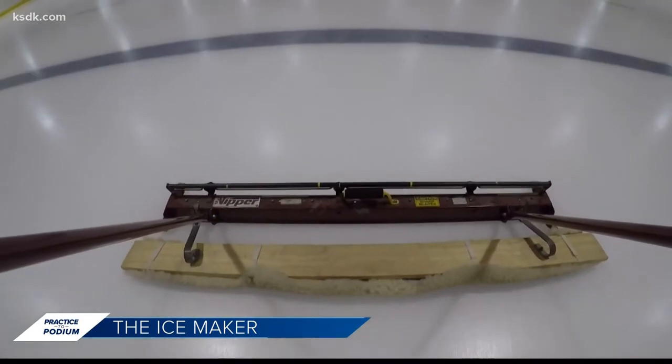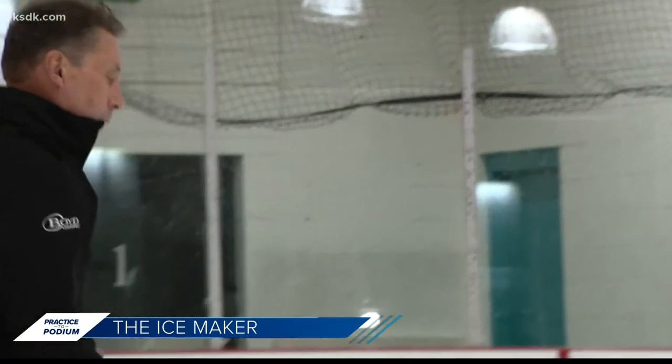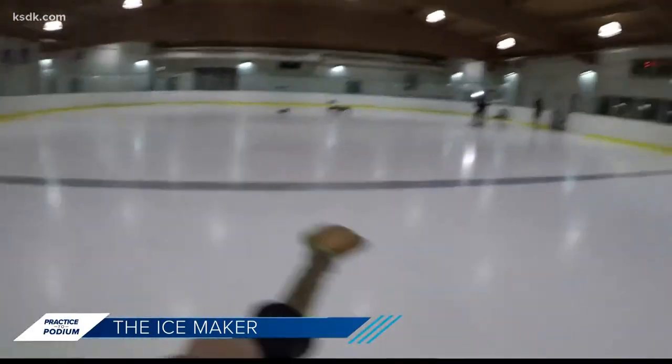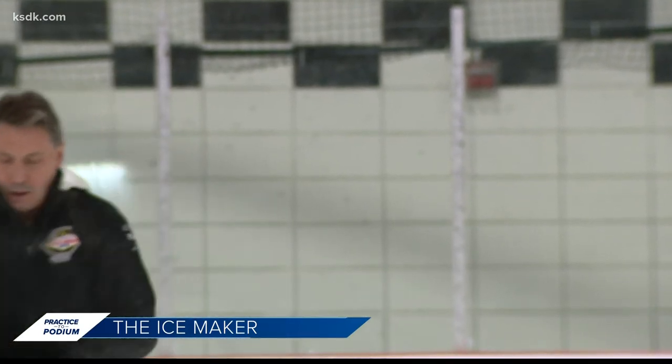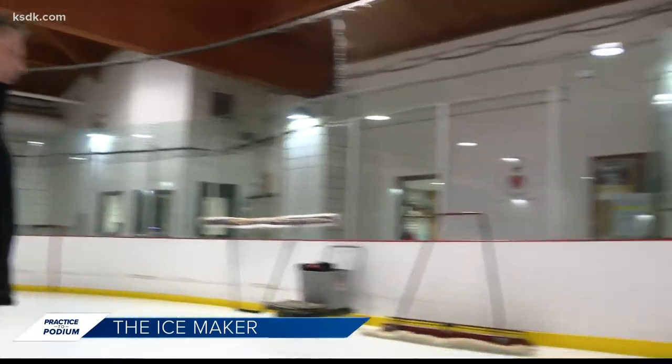Ice makers may not be competing for a medal, but they have big dreams too. "Maybe get some invitation to the Olympic Games. Maybe this is the way to become an Olympian. You never know." Ladies and gentlemen, the ice is ready to curl. Reporting, Hannah Yates, Five on Your Side.